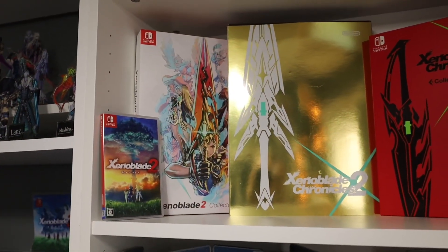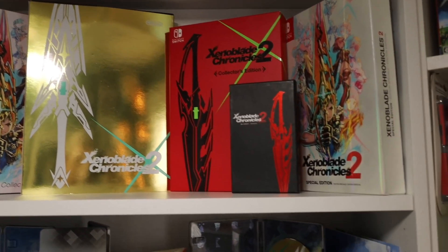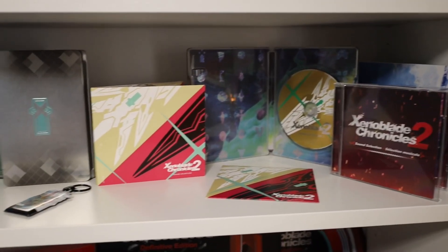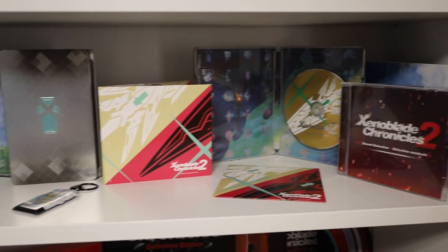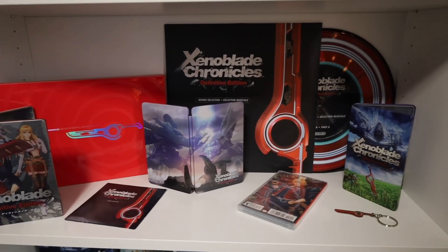Coming on down we have a bunch of Xenoblade 2 collector sets — Japan, Europe, Australia. The little one in the front is South Korea, and then we have the North American special edition. The two shelves below show off some of the contents from those collector sets: a bunch of steelbooks, a bunch of CDs for Xenoblade 2, and then for Definitive Edition we have some more steelbooks, one of which is a CD steelbook, plus a CD and a record.